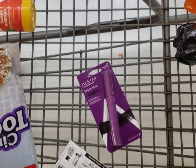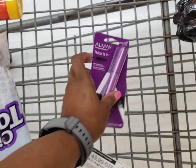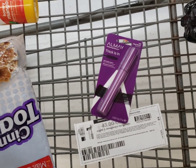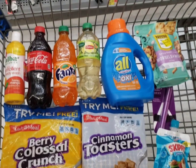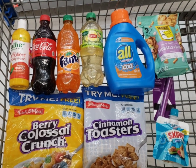Hey guys, my app is seriously playing games on me. This Almay was still on there for my account — I'm making it like a $1.03 money maker — but it said it only has an hour left. So I'm about to go check out and get everything in my basket now. Here's everything I'm going to pick up in this store, and then I'm going to head over to another Walmart to pick up the rest of my rebates.